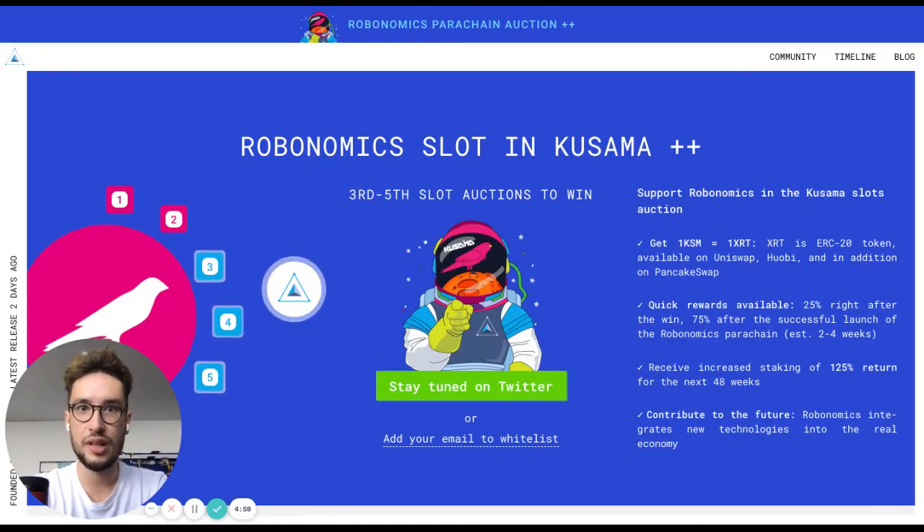Welcome to Robonomics PLO Whitelist. We really appreciate your support and willingness to bond KSM for the Robonomics parachain during the auctions.